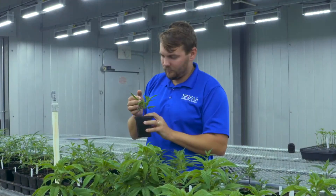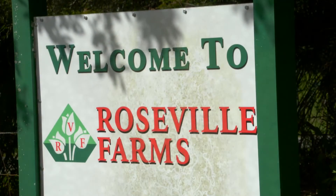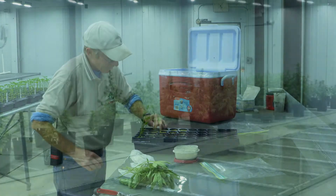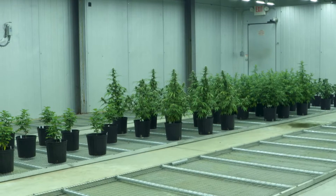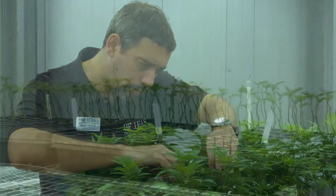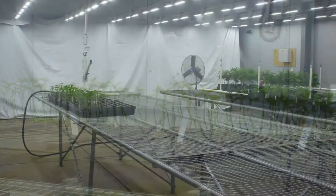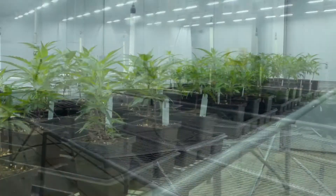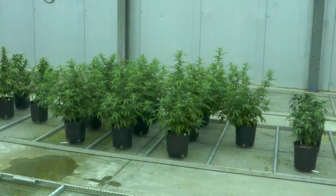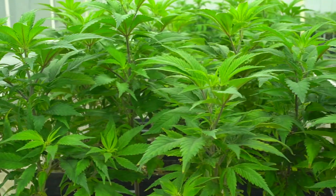UF's Institute of Food and Agricultural Sciences, or IFAS, is partnering with Roosevelt Farms to provide a rigorous, science-based evaluation of industrial hemp varieties. Experts from the UF-IFAS Mid-Florida Research and Education Center will grow cuttings following a strict 12-week protocol in an indoor controlled environment. Varieties that grow and flower during the testing period and remain at or below the state-mandated THC limit will be UF-IFAS approved.